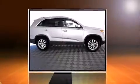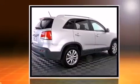Come test drive this 2011 Kia Sorento. It features an automatic transmission, front-wheel drive, and a 2.4-liter four-cylinder engine.